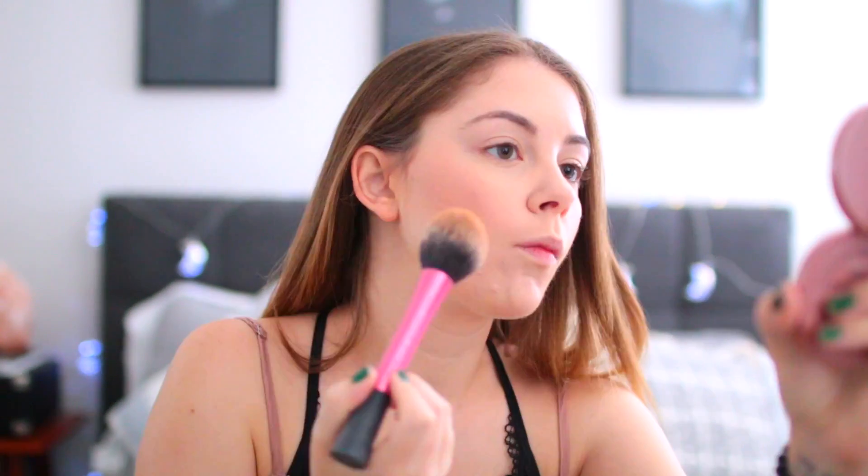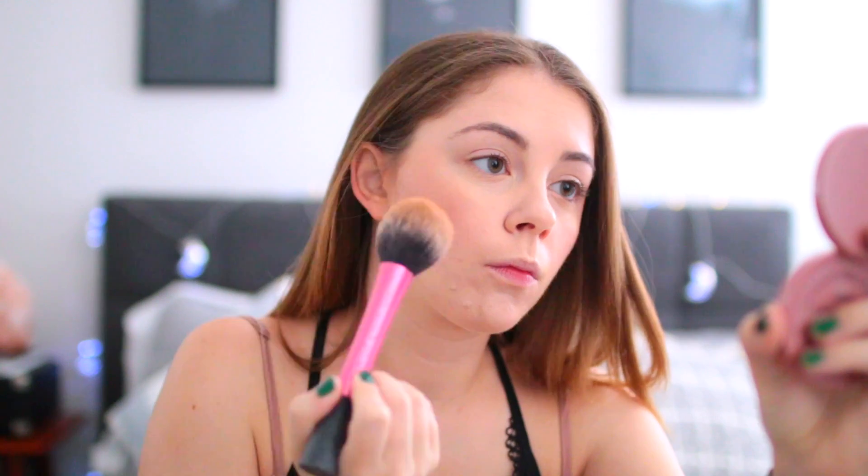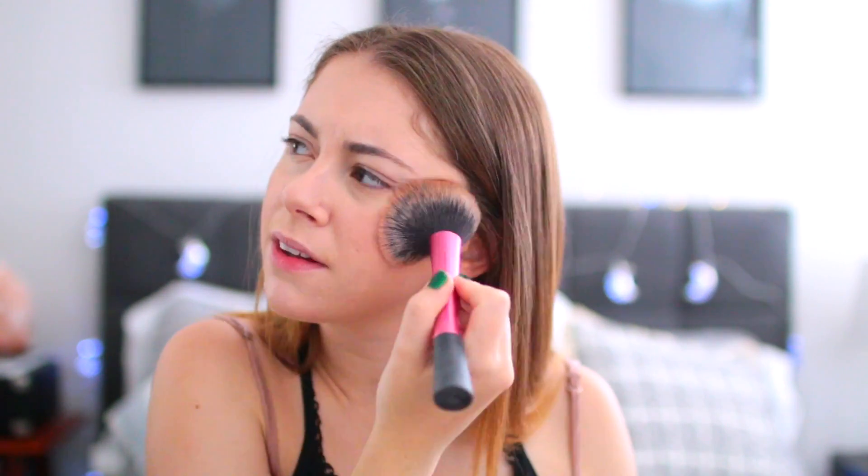I'm going to do it on one side and we're going to look at the difference. I'm not really sure that this will make that big of a difference, but we'll see. This one is sort of hard to tell how well it worked. This side has the bronzer and this side doesn't. I think it probably made me more bronzy, but I don't know if it made enough of a difference for me to add this step into my routine during the day.